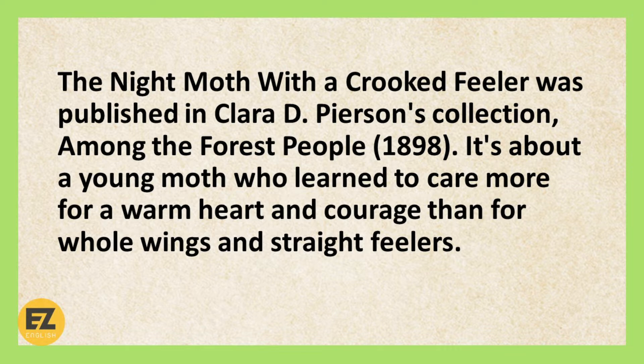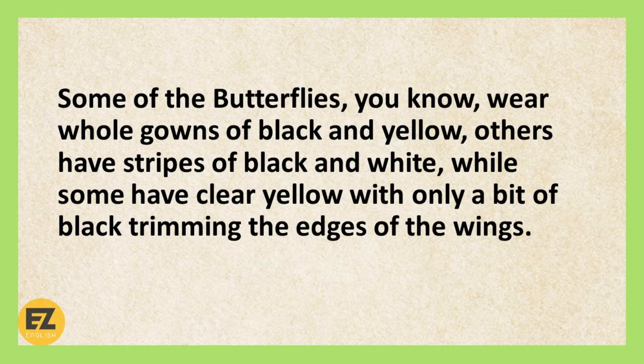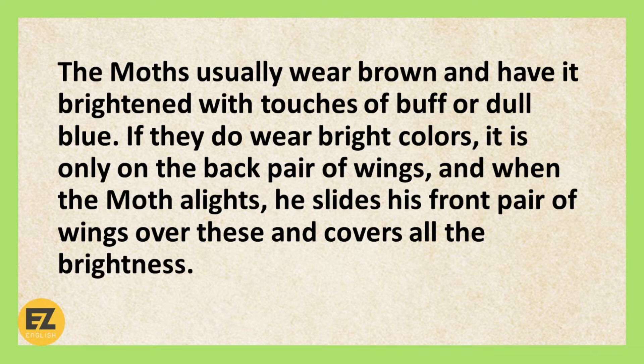The Night Moth with a Crooked Feeler by Clara Dillingham Pearson. The beautiful, brilliant butterflies of the meadow had many cousins living in the forest, most of whom were night moths. They also were very beautiful creatures, but they dressed in duller colours and did not have slender waists. Some of the butterflies wear whole gowns of black and yellow, others have stripes of black and white, while some have clear yellow with only a bit of black trimming the edges of the wings. The moths usually wear brown and have it brightened with touches of buff or dull blue. If they do wear bright colours, it is only on the back pair of wings, and when the moth alights, he slides his front pair of wings over these and covers all the brightness. They do not rest with their wings folded over their heads like the butterflies, but leave them flat.